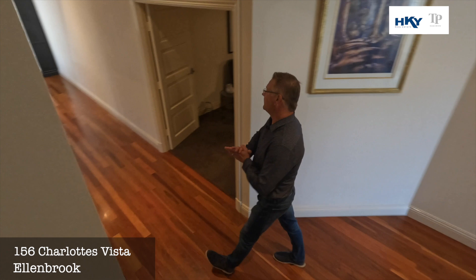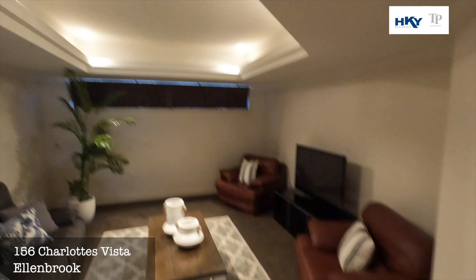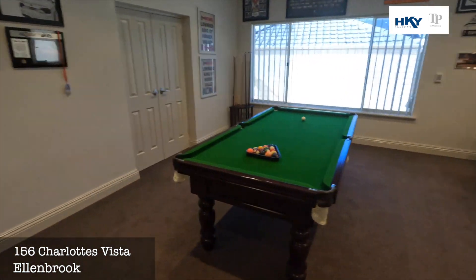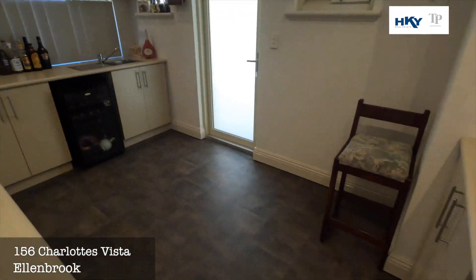As you go further in, off to your right we've got the designated theatre room with nice recessed ceilings. And off to the right we've got this most magnificent games room — fully equipped bar, got some more storage through there — and it actually opens out onto the alfresco, which we'll get to in a touch.